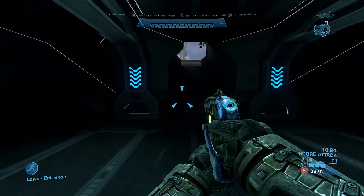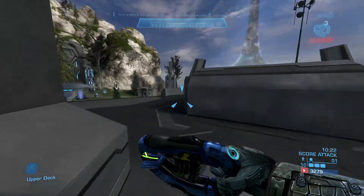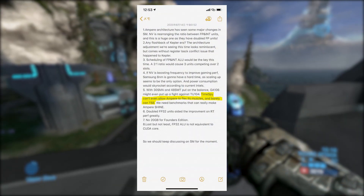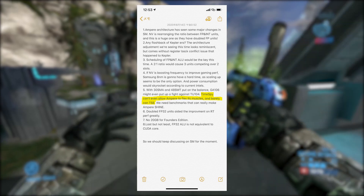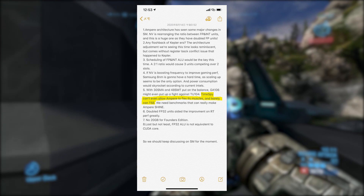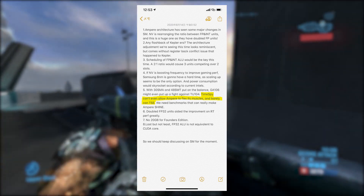KittyCorgi also said on Twitter that the Timespy Extreme benchmark doesn't really allow Ampere cards to truly flex their muscles, and that we might need some sort of new benchmarks to either support new features or show the true performance of the Ampere architecture.